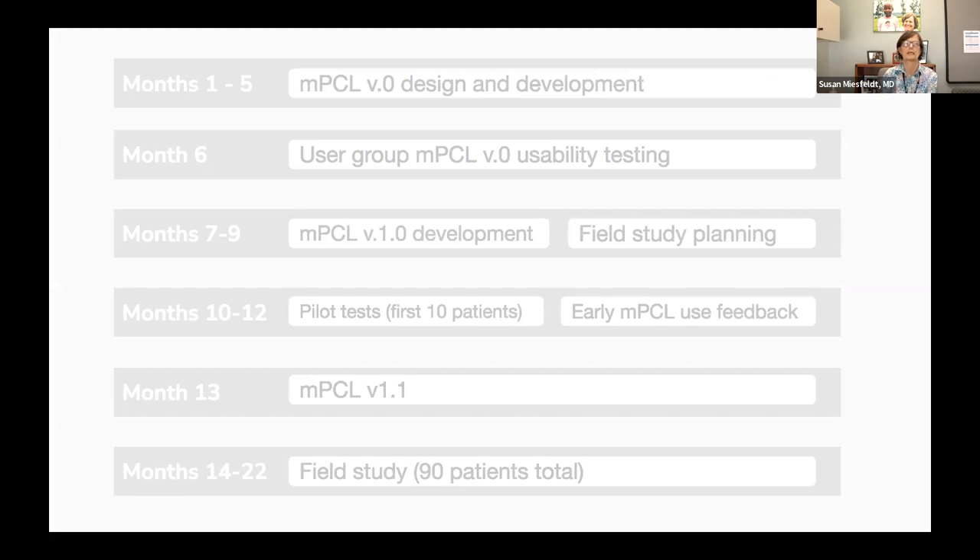After phase one where the application was developed and went through extensive usability testing and adjusting, by the end of year one we began the field study of the prototype. The first 10 patients were pilot patients where we were tweaking the system and surveys. Once those 10 patients completed the study, we went into the larger study where a total of 90 patients were enrolled. Half were in the intervention arm and were provided the MPCL application. This was our two-year project.